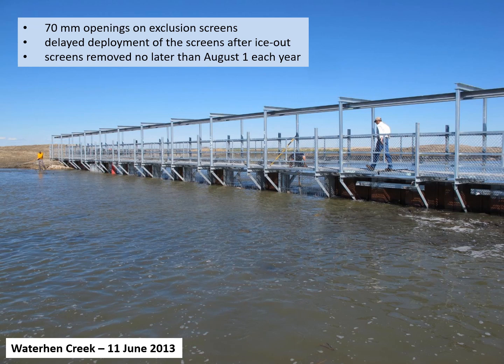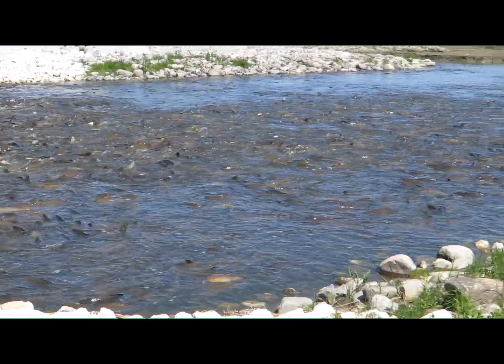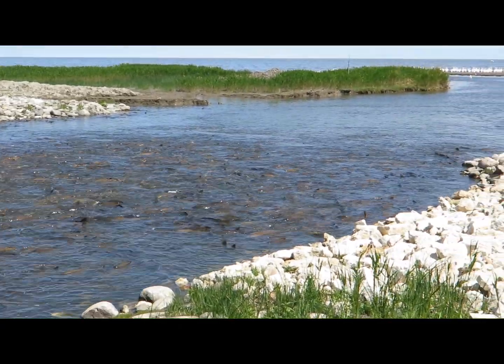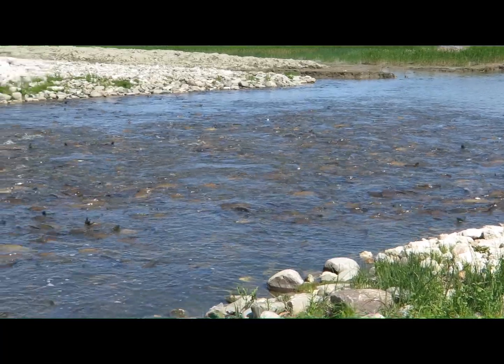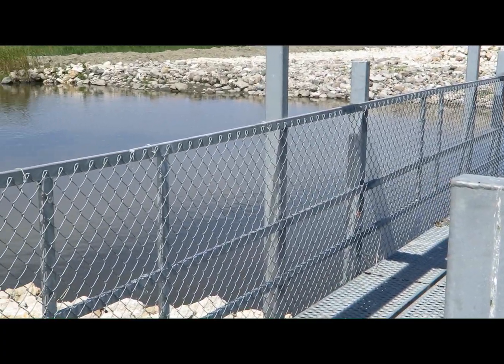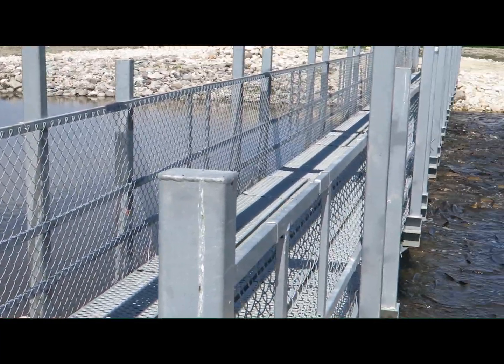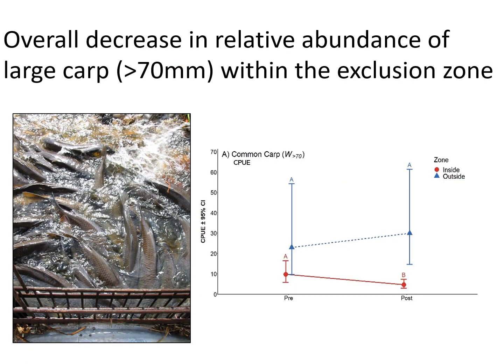The next video demonstrates what it looks like during peak carp migrations when they're trying to enter the marsh but the screens in the structures are blocking the common carp from entering Delta Marsh. You can see the camera showing the lakeside of the structure, with a big pile-up of common carp trying to enter. The camera then pans to the marsh side of the structure and you can see what a dramatic difference there is.